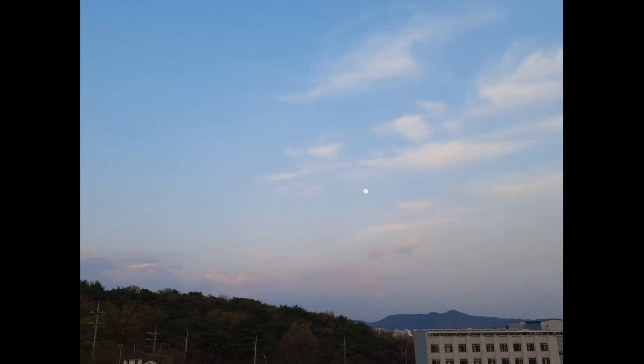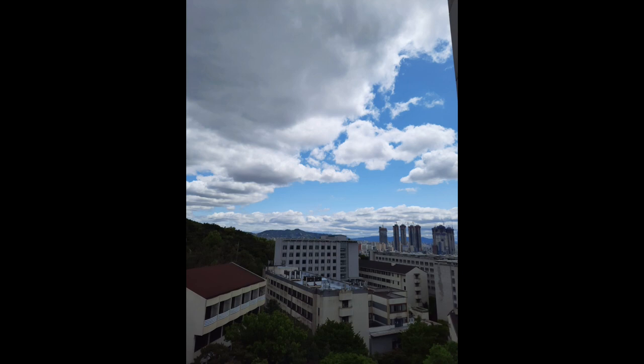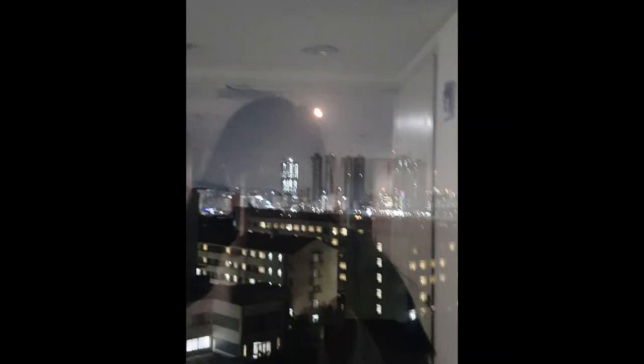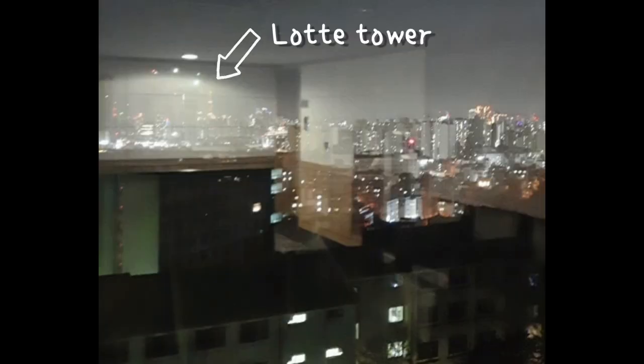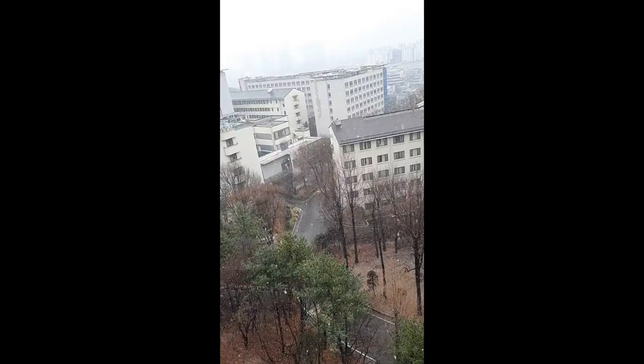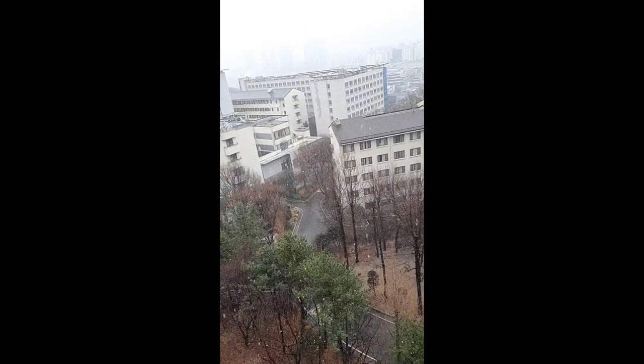I actually wanted to include some pictures from the days when the weather was good, because the view was indeed the best part of the bunk bedrooms. Along the line where the bunk bedrooms are, you can actually see down the hill — everything — so it's really pretty. I also wanted to include the video I took when it snowed back in March. The view was the best.